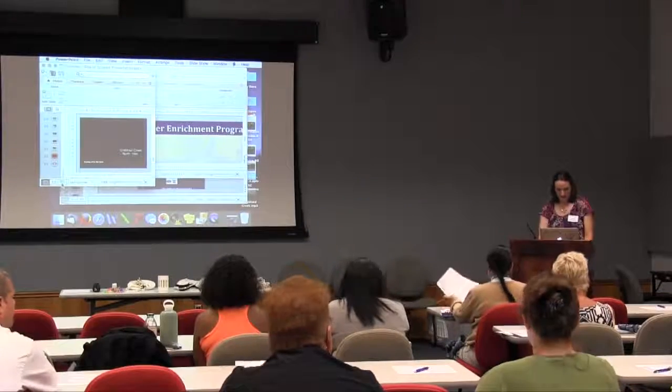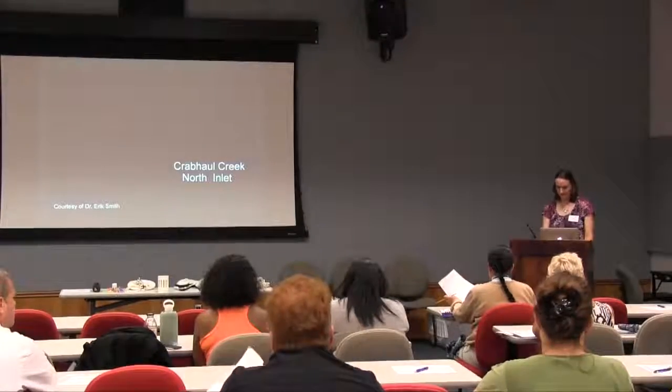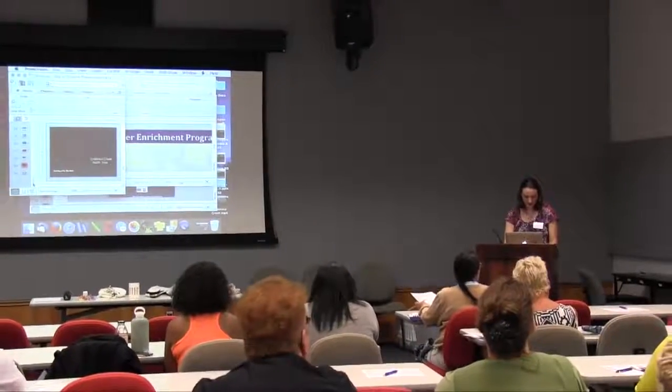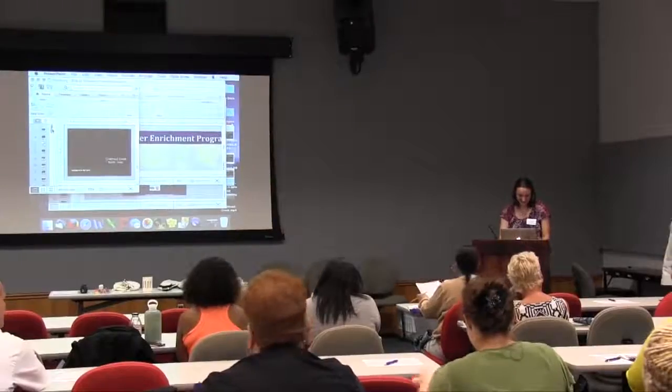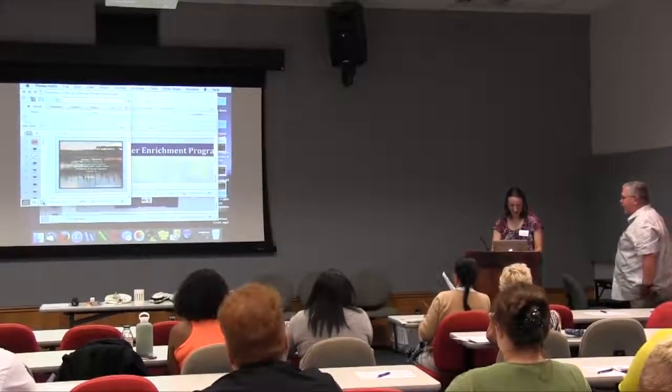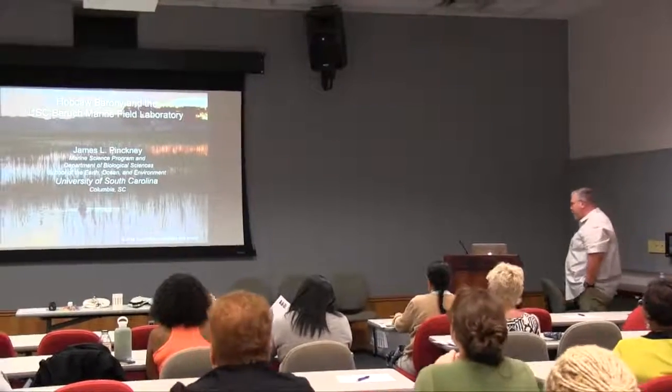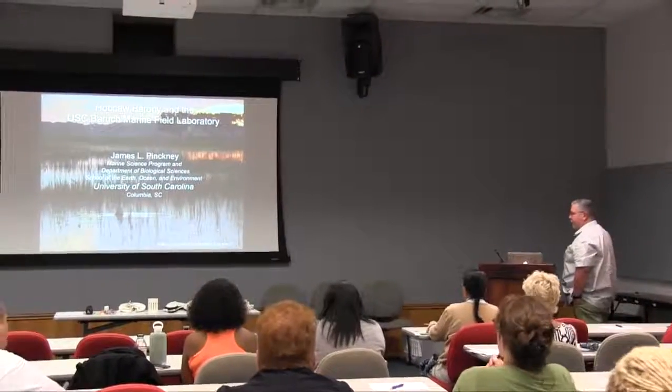Thank you for the invitation to come and talk. I have a son that's 11 years old now, and he's at Ann Middle School. So I am interested in STEM education and know that he's extremely interested in STEM education.